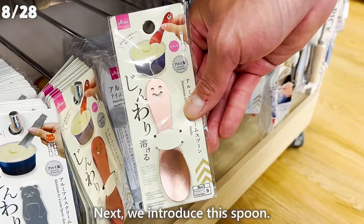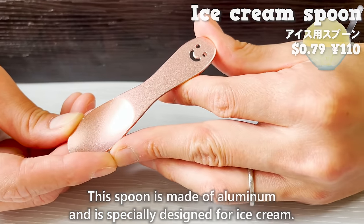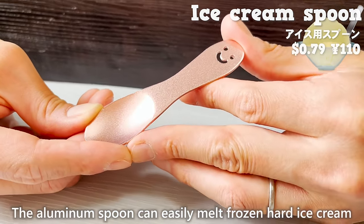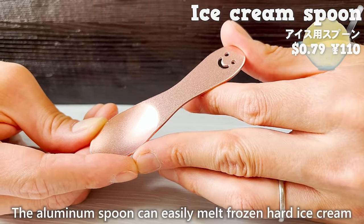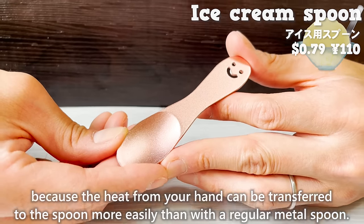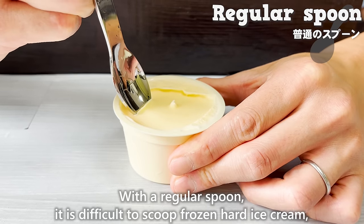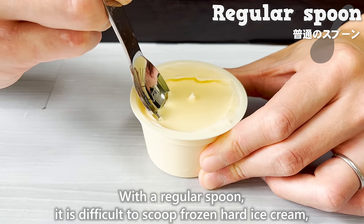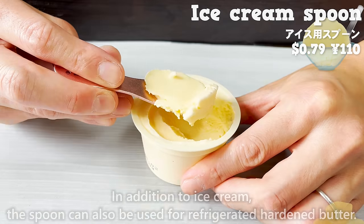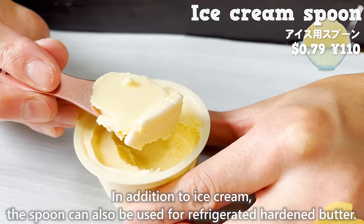Next, we introduce an aluminum spoon specially designed for ice cream. The aluminum spoon can easily melt frozen hard ice cream because the heat from your hand is transferred to the spoon more easily than with a regular metal spoon. With a regular spoon it is difficult to scoop frozen hard ice cream, but with this spoon it is easy. In addition to ice cream, the spoon can also be used for refrigerated hardened butter.